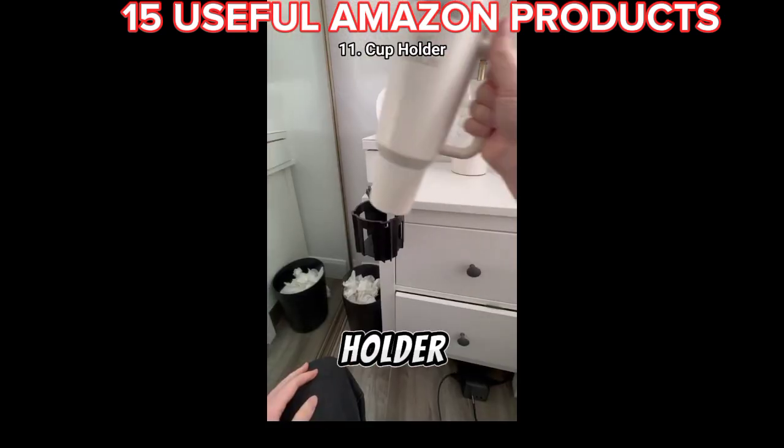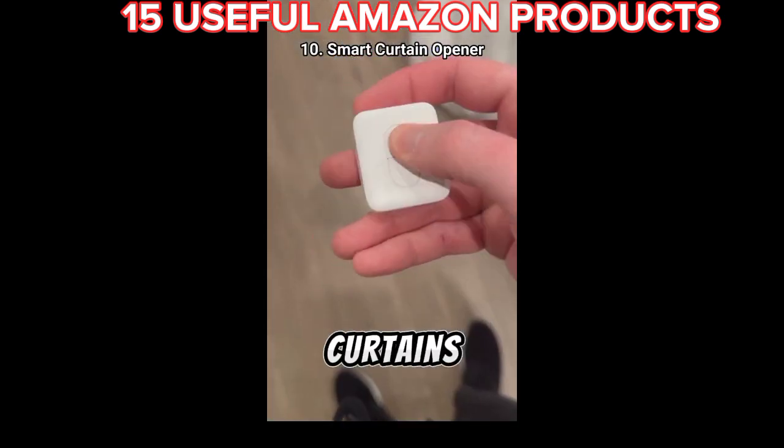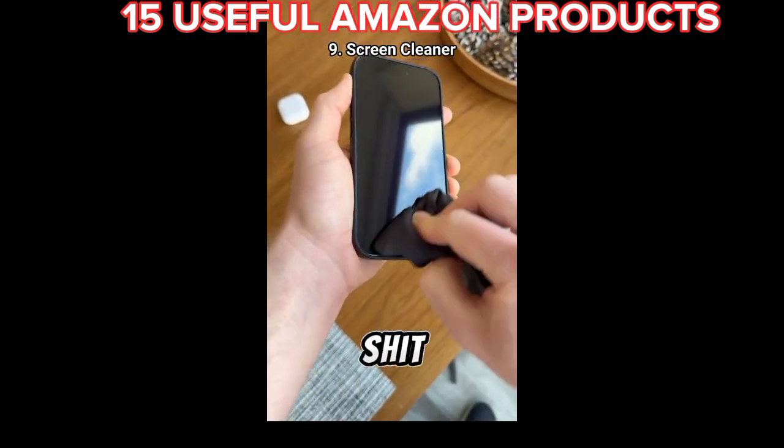This Stanley cup holder that mounts to any table with a quick twist. This smart device that lets me schedule when my curtains open and close every day. This mini bottle of screen cleaner that gets all of the shit off my phone.